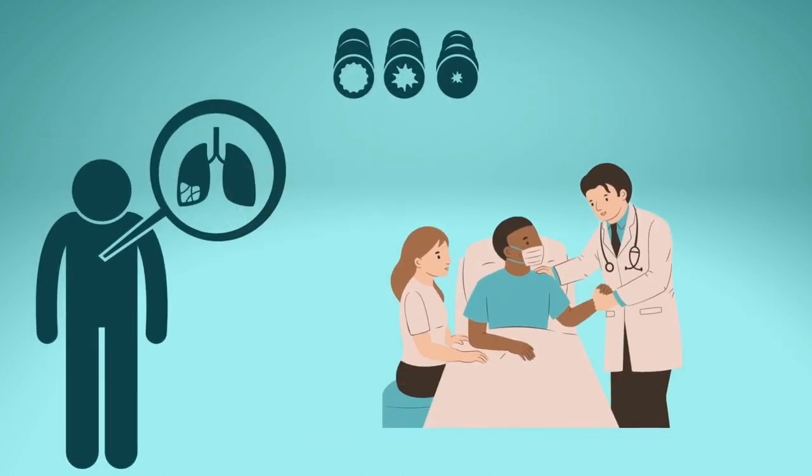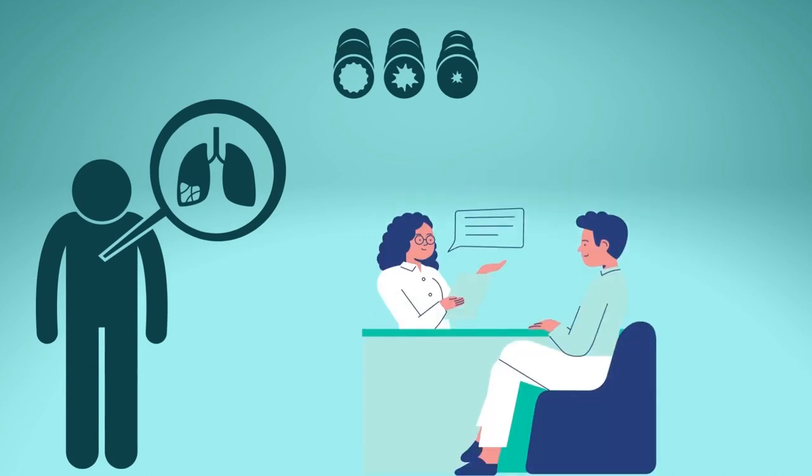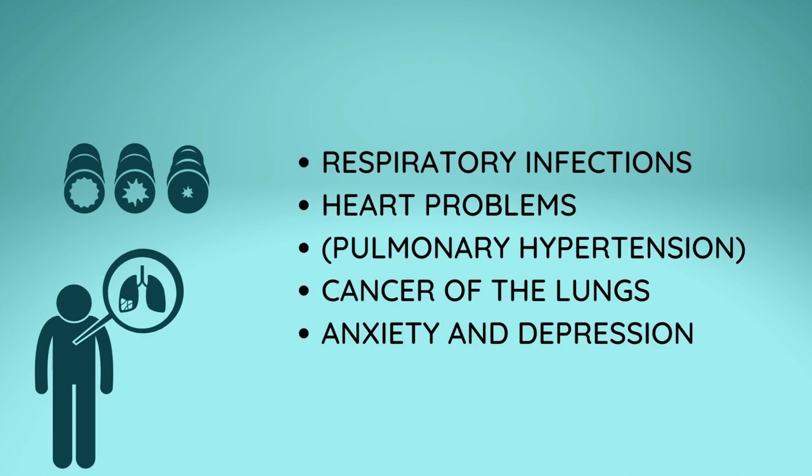The GOLD classification also considers your specific symptoms and history of acute exacerbations. Your doctor can assign you a letter group based on this information to help identify your COPD grade. You become more vulnerable to problems as the condition worsens.